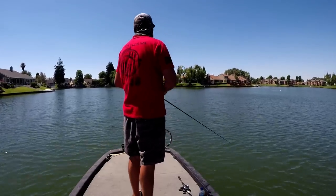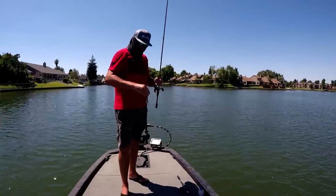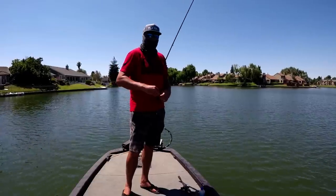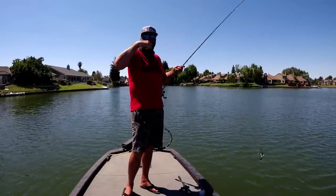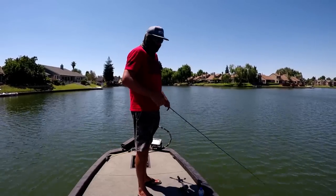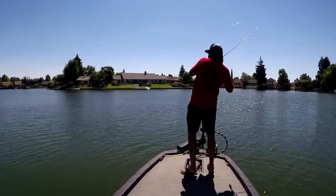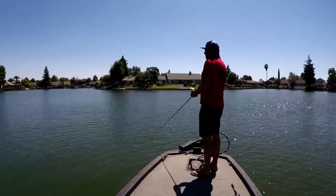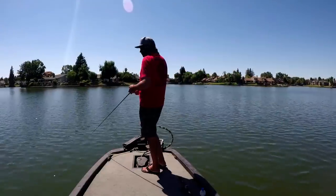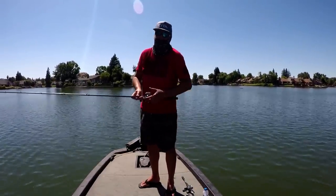That was a big one — I just lost it! I was out in the middle doing that crawdad retrieve, bounced it over a sunken Christmas tree, and one pegged it. On the second snap it loaded me up but shook off before I could load the rod. Then immediately another giant came up — missed the hook set on that one too. Lost one, missed the hook set on the other.